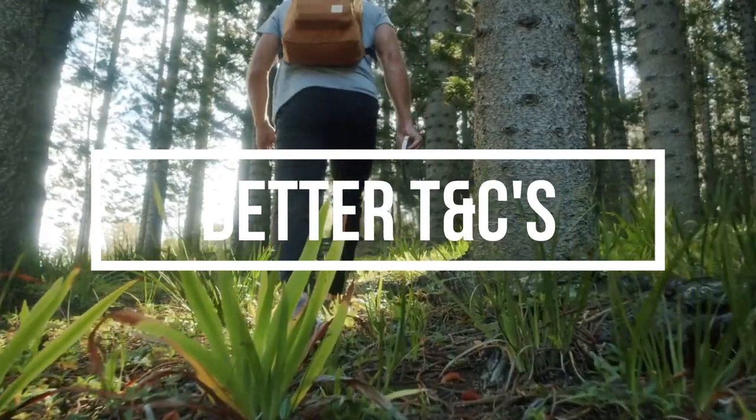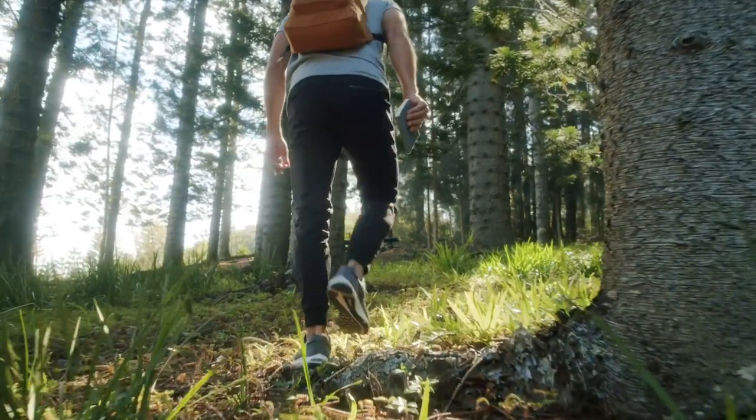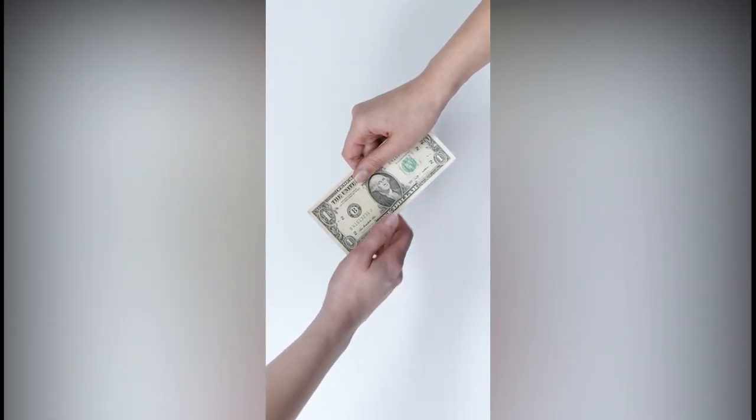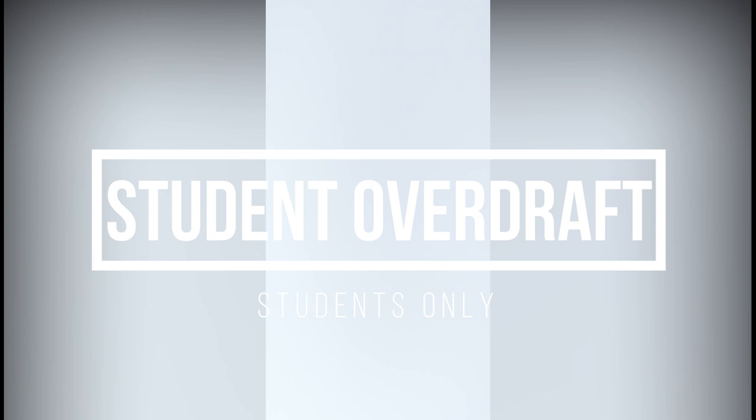Is there an alternative to a student credit card? Yes — a student overdraft. The bank will offer you an interest-free student overdraft, and as long as you stay within that limit you won't face any interest. However, if there is a balance remaining at the end of your course, you may then face interest from the bank.